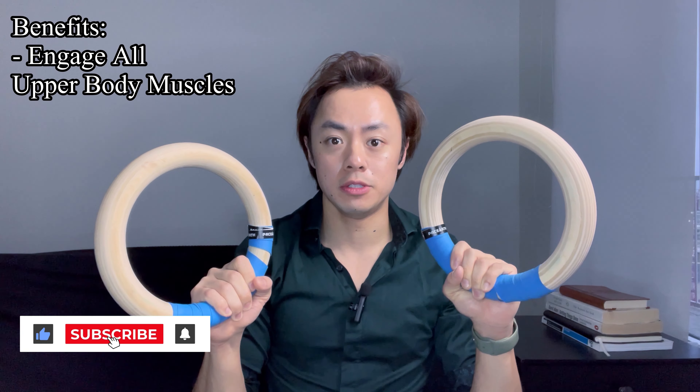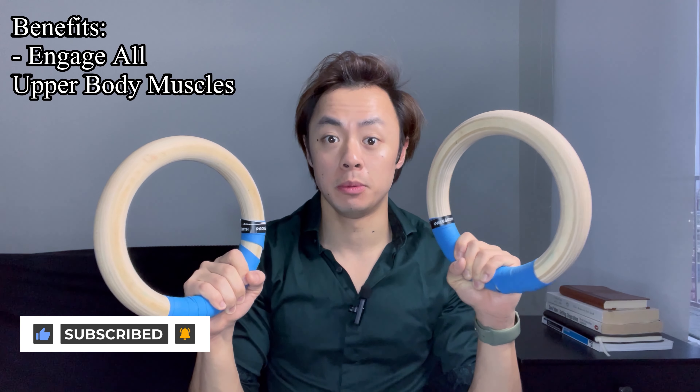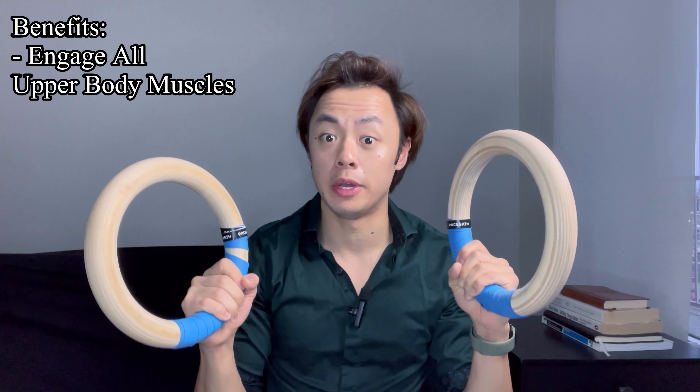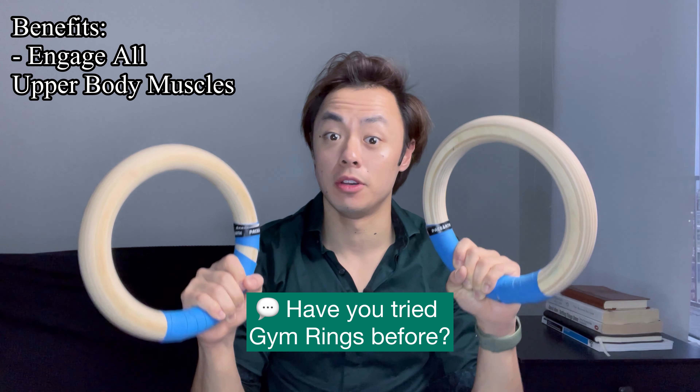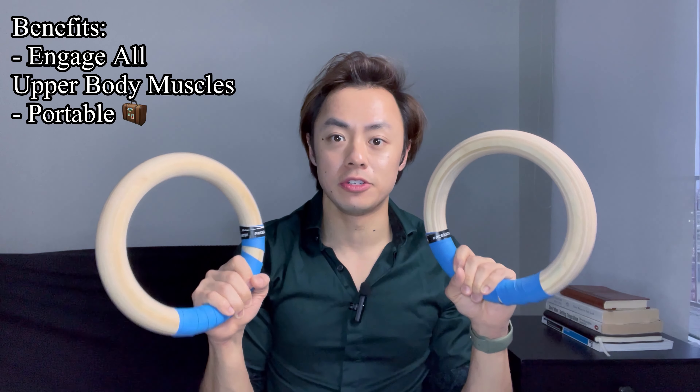Because not only do they force you to use every single muscle in your upper body to perform any given movement, therefore giving you a really efficient workout and forcing you to have a very intense time under tension against all your muscles, but because they're also extremely portable.